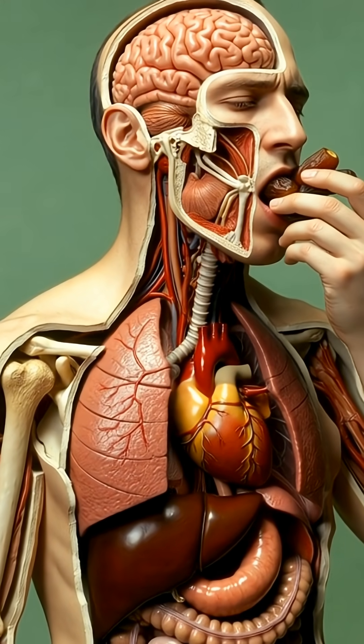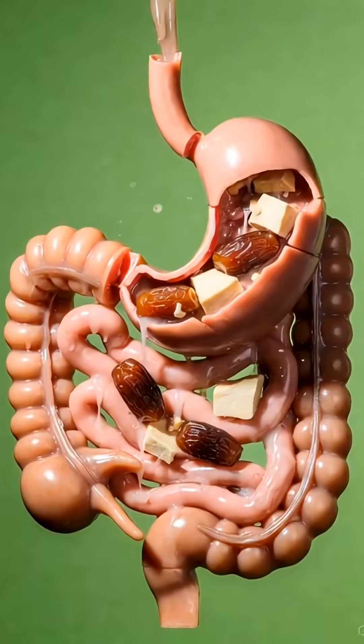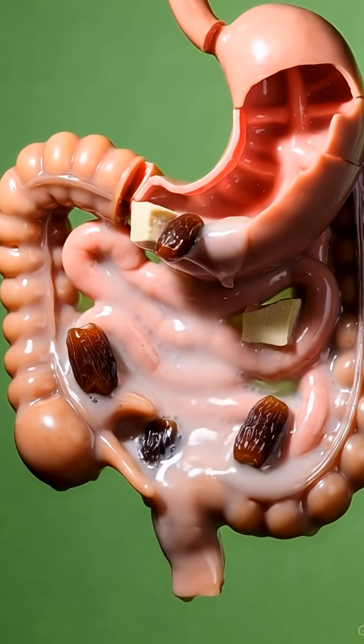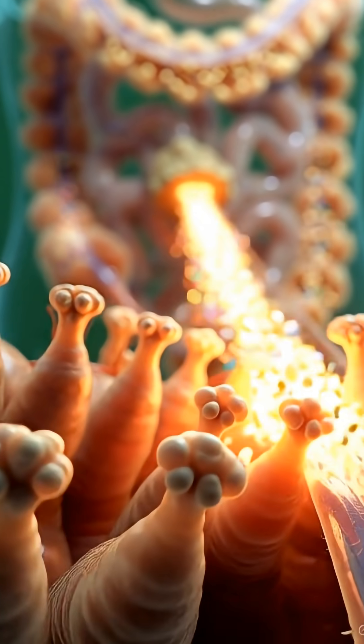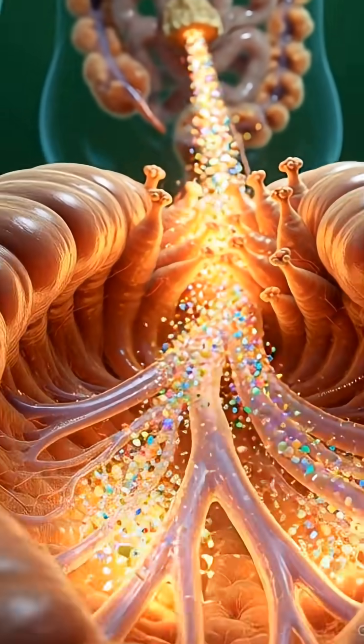When Kajur enters the body, the first change begins inside the mouth. Natural sugars dissolve instantly, sending a quick signal to the brain that energy is on the way. As Kajur travels down into the stomach, the digestive system becomes active.